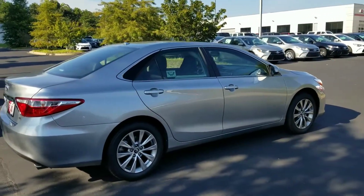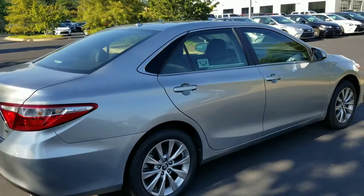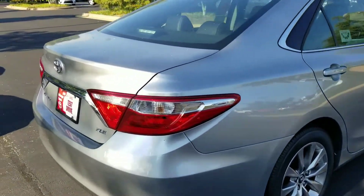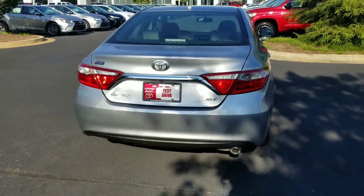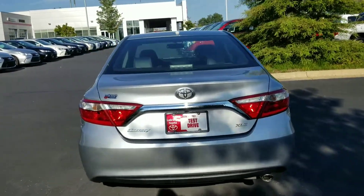Hey there, Ms. Carroll, this is Kyle Allen at LaGrange Toyota. Just wanted to show you the 2017 XLE Camry that you inquired about. It is silver in color with a black leather interior.